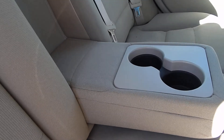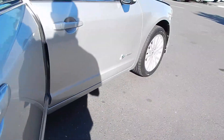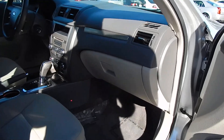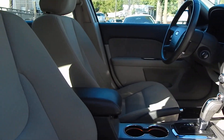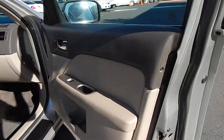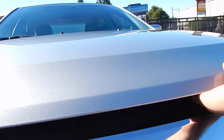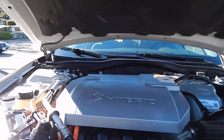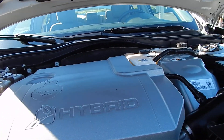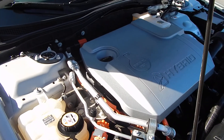The center armrest folds down, exposing two additional cupholders. You have your ambient lighting here, which in the night works wonderfully — it shines a very low, dim ambient light on the floor. Now let's take a look under the hood. The four-cylinder hybrid engine absolutely purrs — sounds and performs beautifully.